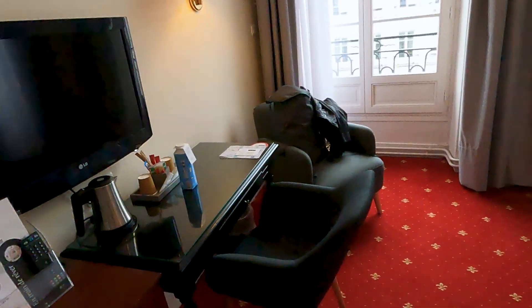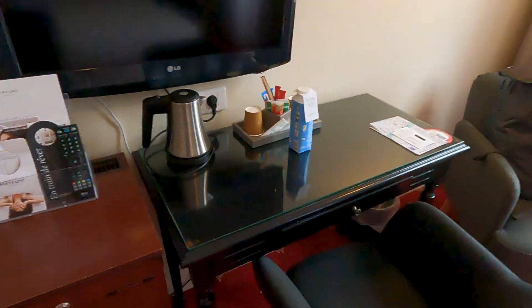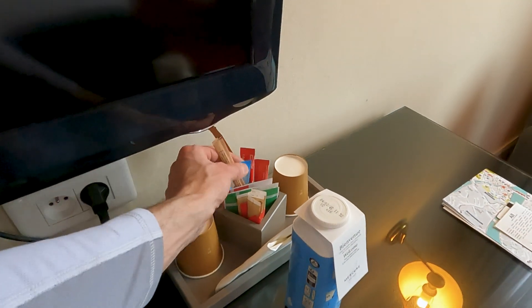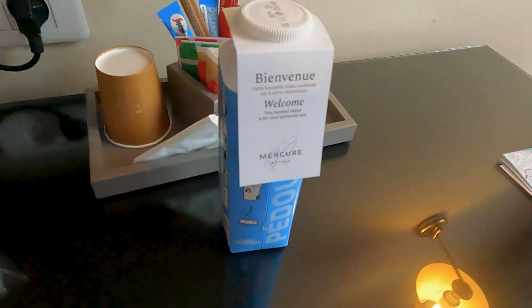Let's start over here. They have a small 32-inch TV, a writing desk, and an electric kettle for heating up tea. They give you some instant coffee and sugar and stuff. They also give you a free water.